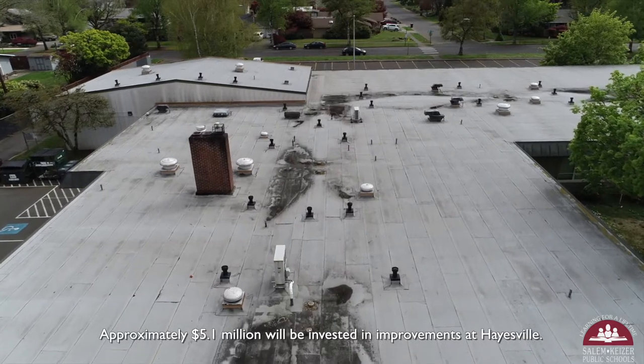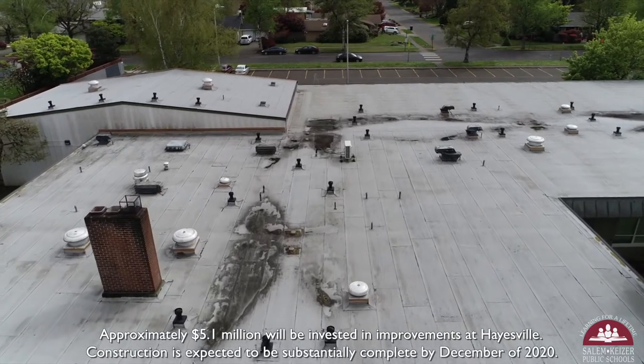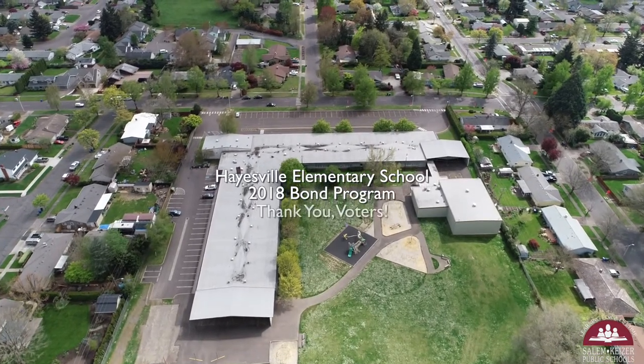Approximately 5.1 million dollars will be invested in improvements at Hayesville. Construction is expected to be substantially complete by December of 2020. Hayesville Elementary School 2018 bond program. Thank you, voters.